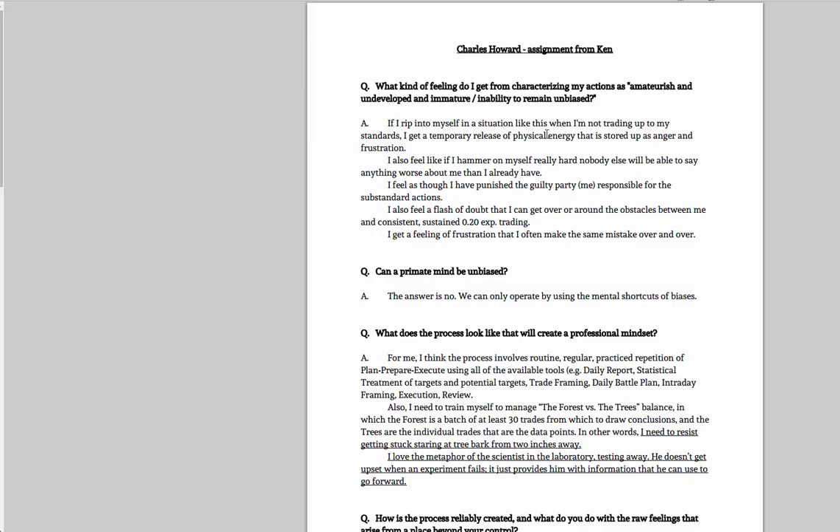This is Charles doing some work on emotional balance after a slight change in his roles. He didn't like the first day and was fighting himself. He described his own actions as amateurish, undeveloped, and immature. My question was: what is the feeling that arises when he completes that characterization? I'm interested in this goal of being unbiased in our thinking, and I'm not sure primate minds can truly be unbiased. I think we can learn to identify biases, account for them, leverage them where they make sense, and protect against them where they create blind spots.